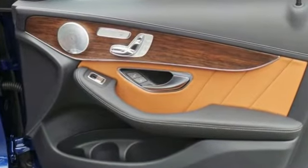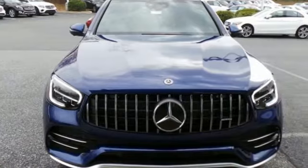High style. High performance. Mercedes-Benz. You need to drive it to believe it.